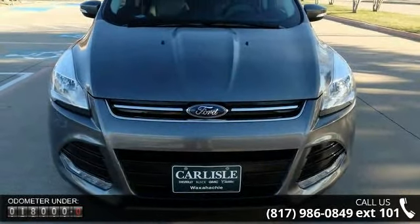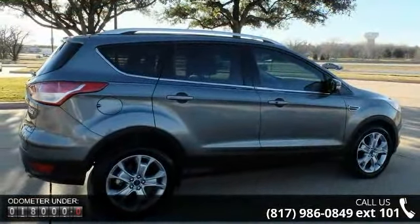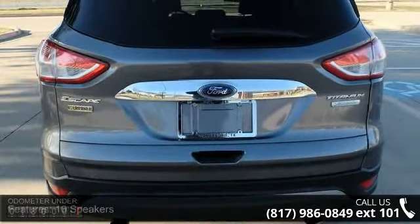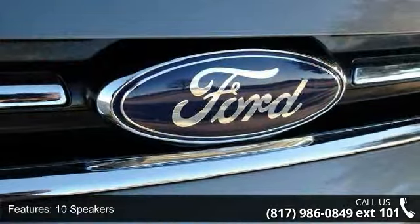This vehicle's top features include 10 speakers, MP3 decoder, radio data system, air conditioning, automatic temperature control, rear window defroster, memory seat, power driver seat, power steering, and power windows.